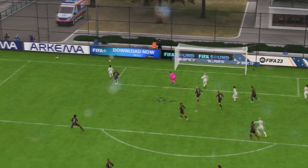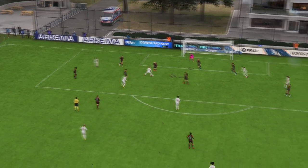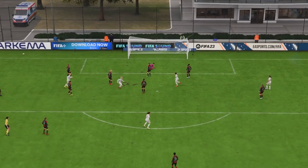Here it is again, and the defending simply isn't good enough. They have to react quicker, deal with the danger, and show more urgency — none of which they did, and that's the result.